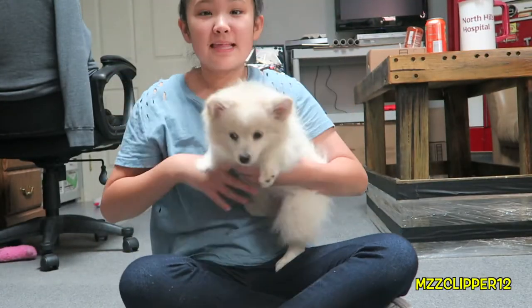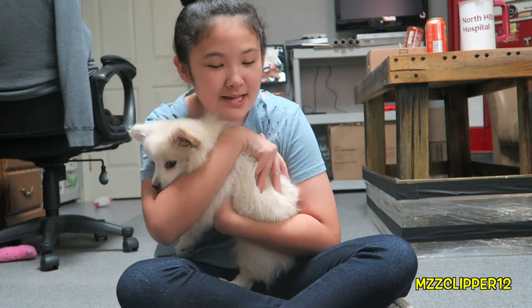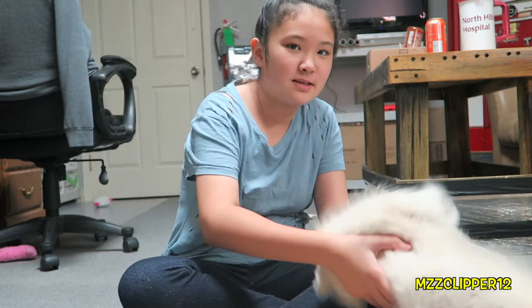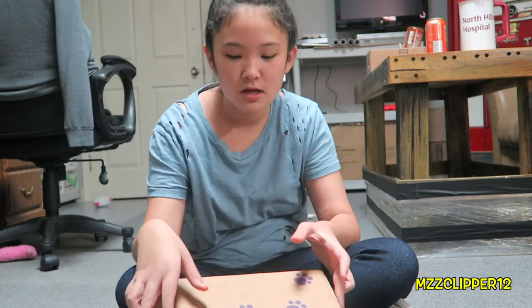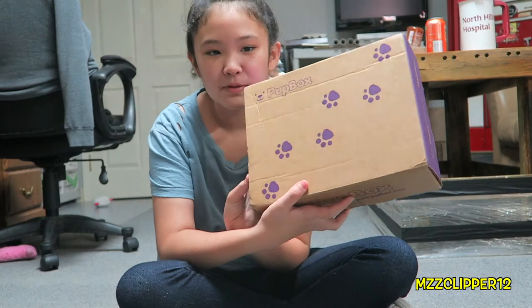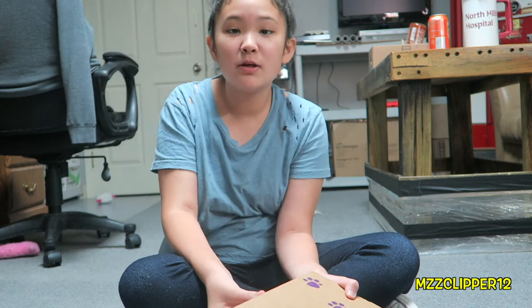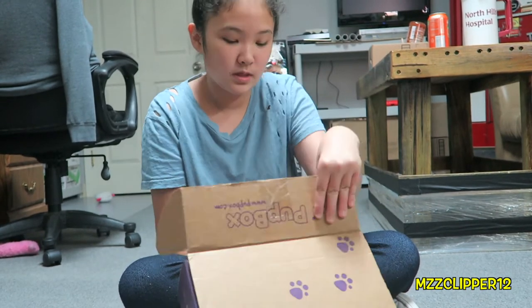Hey everybody, it's me Madison and we are on Pup Box number two, and we're gonna open this for Milo because he's going crazy. So let him go, let him be free. The box is the same thing as the last one — if you haven't seen my last one you should go watch it — and now Milo's chewing on wood.